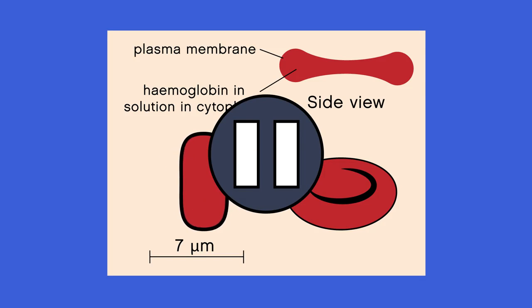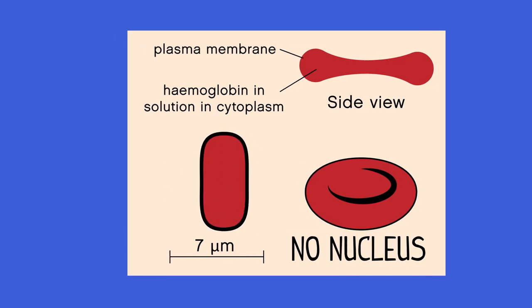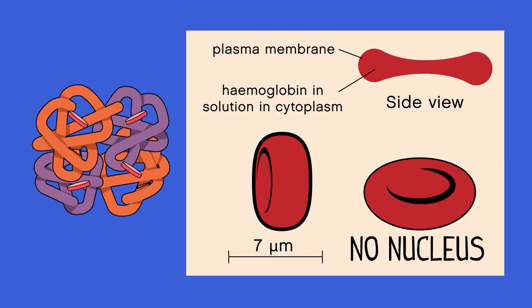Pause the video and see if you can think what it is. It has no nucleus. This means they have more room for oxygen, which is carried by hemoglobin molecules.